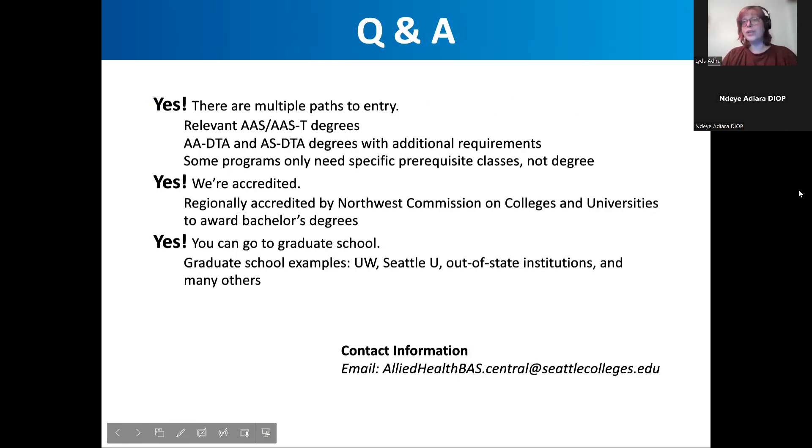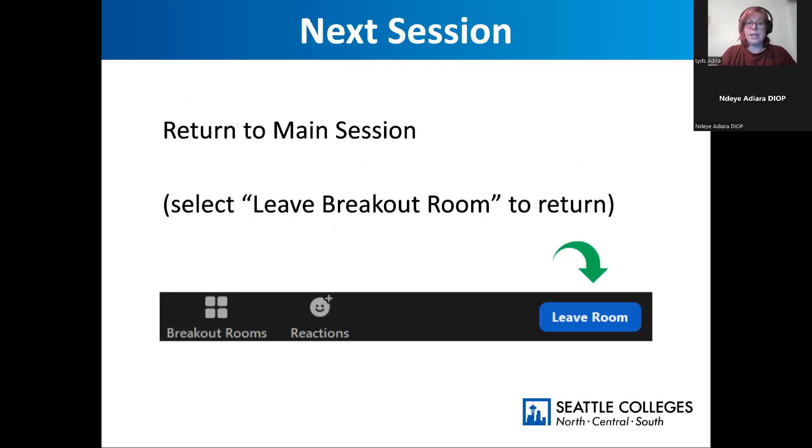Some of the main questions I get in these information sessions: Is there flexibility? Yes — there's the dual program, the general track, and the pre-PA track. You can just take a class and see how it goes. It's not a strict cohort model; you can go full-time, part-time, or take one class at a time. We are accredited, and we have students who go on to grad school.